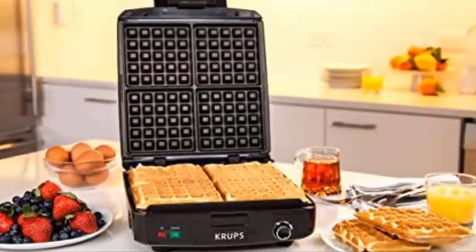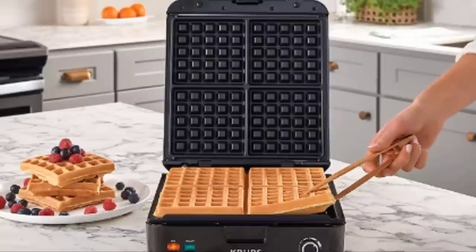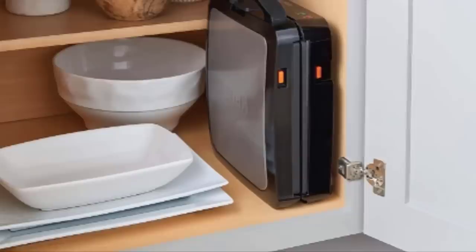This waffle iron has an alert system that takes the guesswork out of baking. The light indicator does at least three things: first, it tells you if the machine is on; second, it alerts you when the grids are hot enough for the batter; third, the indicator light and audio alert beep when the waffles are cooked and ready to remove. With five adjustable browning settings, you can take full control of your baking and make your waffles look exactly how you want them.